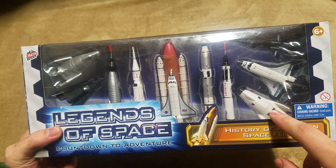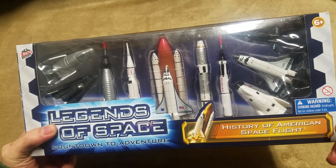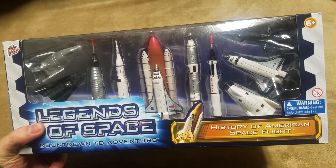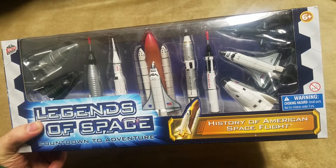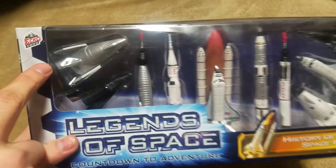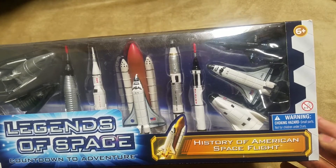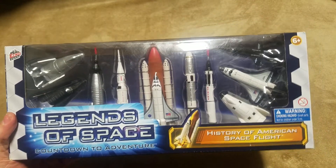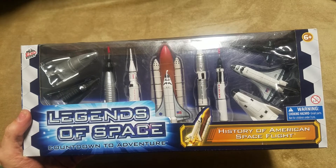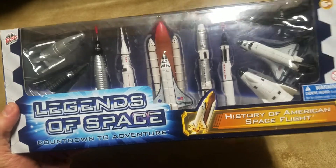We have Mercury Redstone and a different X-plane. I wish I knew the specific one — I can't think of it off the top of my head. And then Orbiter Enterprise, which didn't actually go to space, but they decided to include it because they have the mold — why not throw it in? It's made by Echo Toys, based down in Florida, so it makes sense for them to sell these at places like Kennedy Space Center and other space visitor centers.